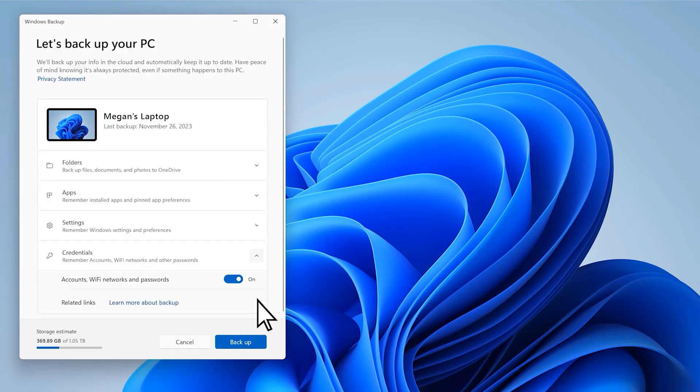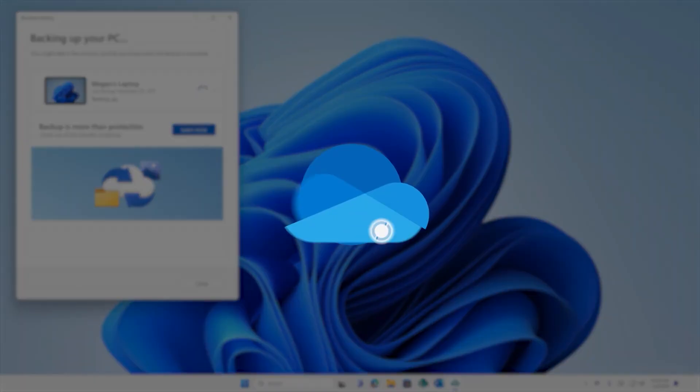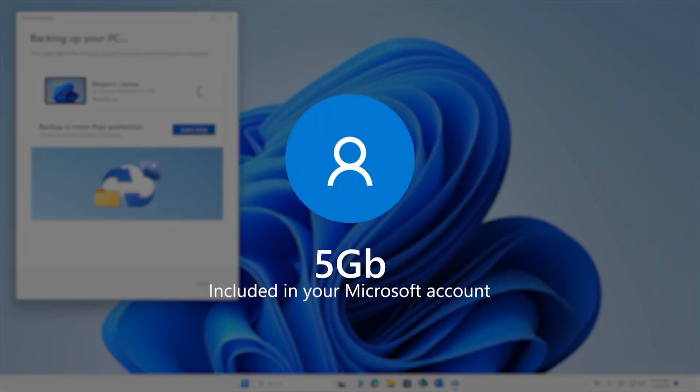Once you've finished selecting what you'd like to migrate, click Backup and let your PC begin the process. Windows Backup can transfer up to 5GB of data, but with Microsoft 365, you'll have 1TB of cloud storage, thanks to OneDrive.